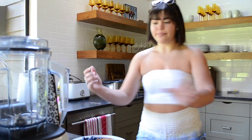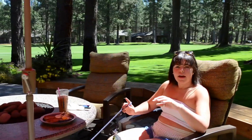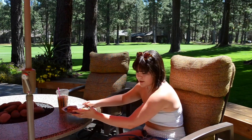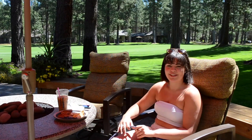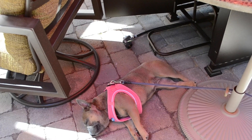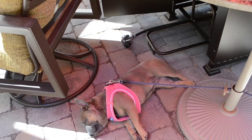Now I'm going to eat my breakfast outside. Layla wanted to come out too — she's right here in the shade. Come say hi, Layla! She's passed out enjoying the shade.